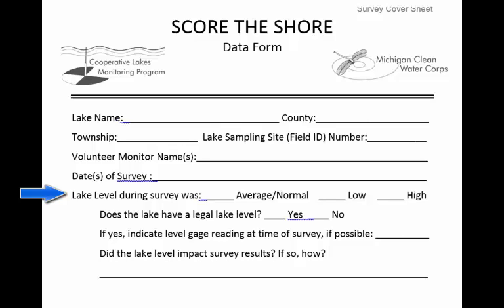Indicate whether the lake level during the survey was average, or normal, low, or high. Some lakes have a legally mandated lake level that is managed by a dam. If your lake has a legal lake level, check yes on the cover sheet, and indicate the measurement at the level gauge near the outlet at the time of the survey if possible. There is also space for you to comment on whether the lake level impacted the survey results. For example, if the water level is quite high during the survey, it may make it difficult to see certain shoreline features because they may be underwater. If possible, the survey should be conducted during normal lake level conditions.